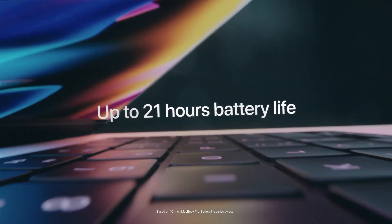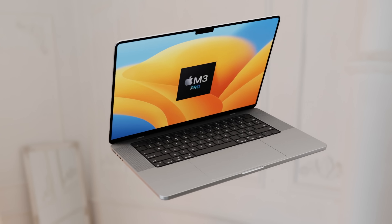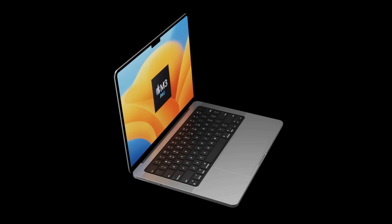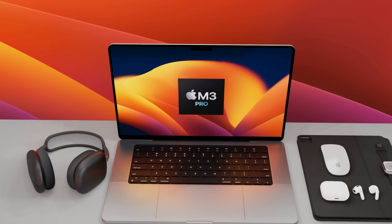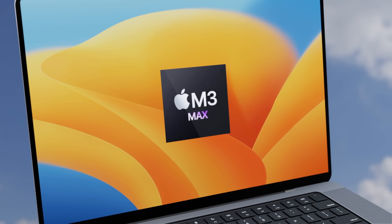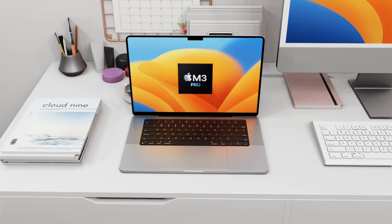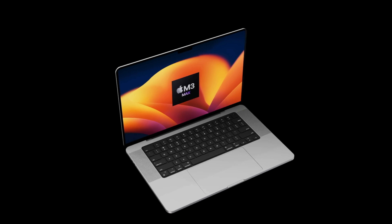Looking toward the next generation 14 and 16-inch MacBook Pros, we've been told the design is not going to change. The biggest change will be the new M3 Pro and M3 Max chipsets, which are just around the corner. I covered the M3 Pro in the 14-inch MacBook Pro video, so if you want more information on that specifically, check out that video. Today let's focus on the M3 Max, which will be available in both the 14 and 16-inch MacBook Pro.